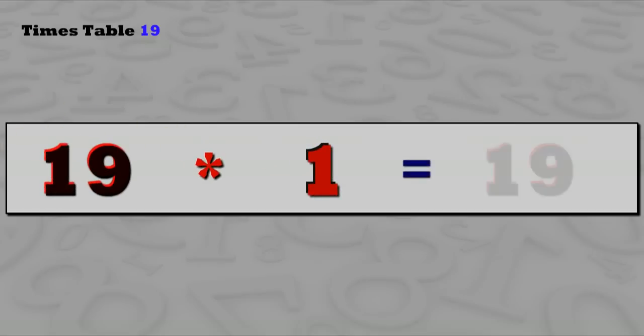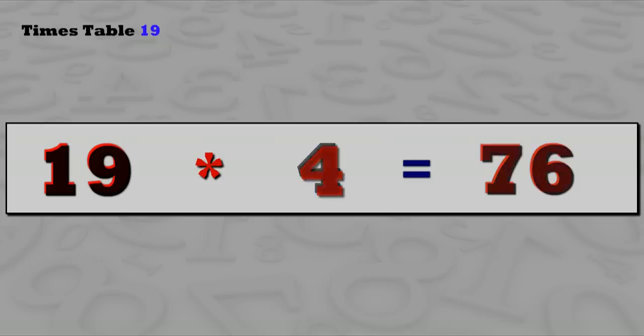19 ones are 19, 19 twos are 38, 19 threes are 57, 19 fours are 76, 19 fives are 95.